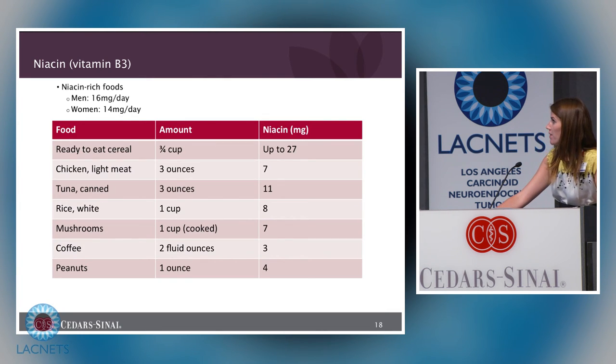Niacin is also found in food. Most men need at least 16 milligrams per day and women need 14 milligrams per day; however, with carcinoid syndrome this need is much higher, though no exact amount has been established. I would recommend at least 35 milligrams per day, if not 100. High niacin foods include fortified ready-to-eat cereals such as Total and Raisin Bran, as well as chicken, tuna, and rice.